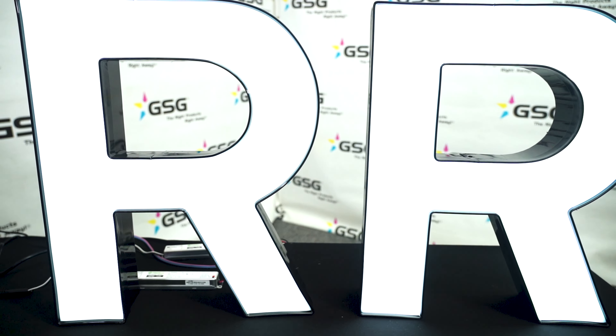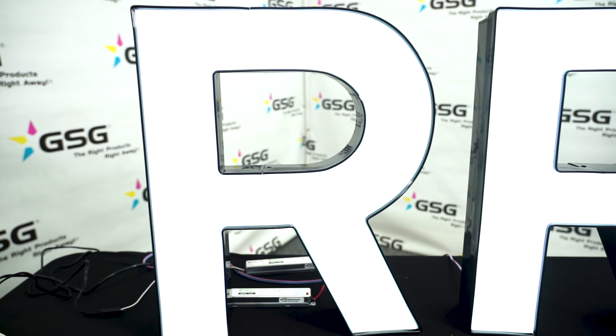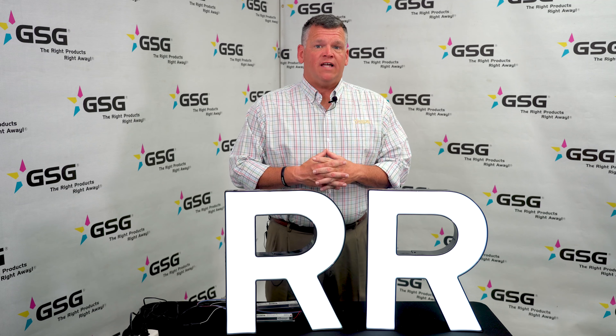So on that next channel letter job that you're doing, think about 2777 if you're illuminating it with LEDs. For more information, go to gogsg.com or reach out to your local sign sales rep.